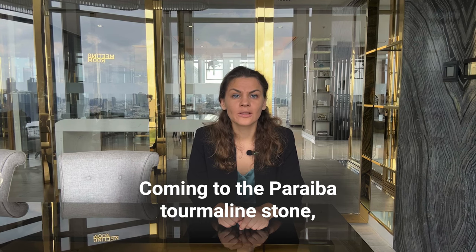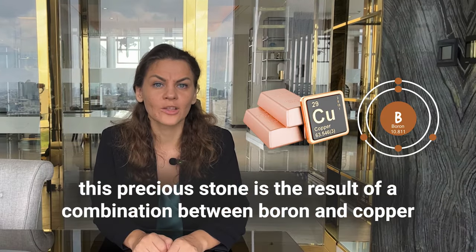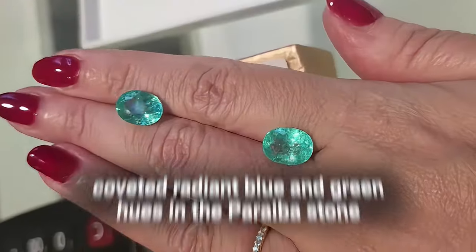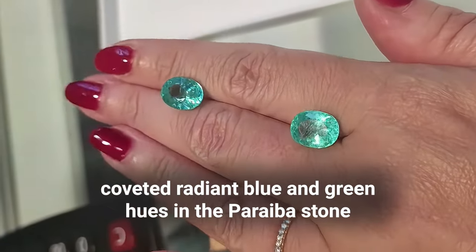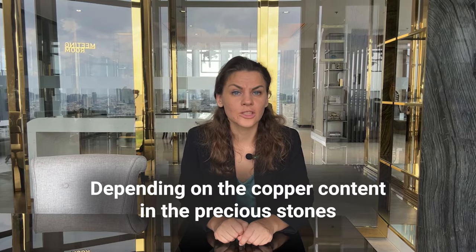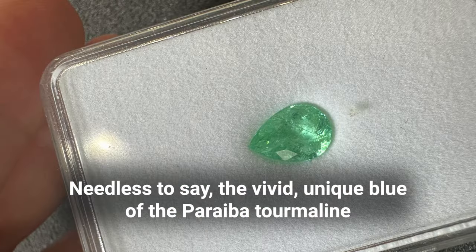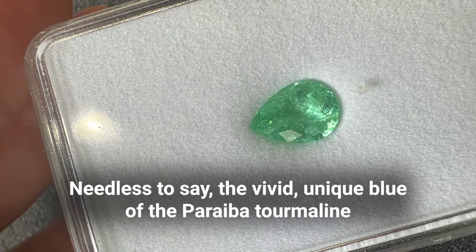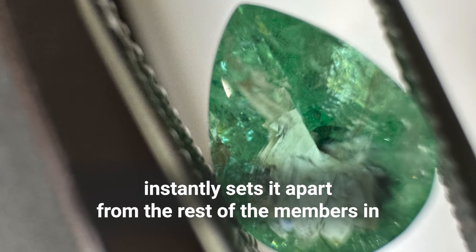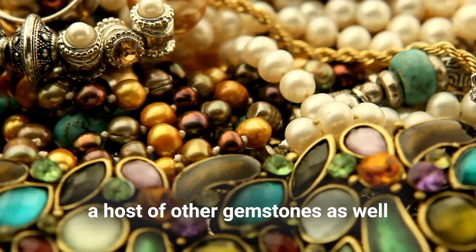Coming to the Paraiba tourmaline stone, this precious stone is the result of a combination between boron and copper. The high concentration of copper is responsible for the highly coveted radiant blue and green hues in the Paraiba stone. Depending on the copper content, the resultant color may also be blue-green. The vivid, unique blue of the Paraiba tourmaline instantly sets it apart from the rest of the tourmaline family and among a host of other gemstones as well.